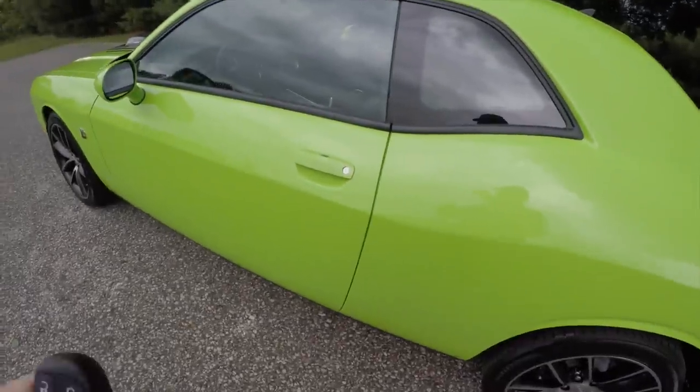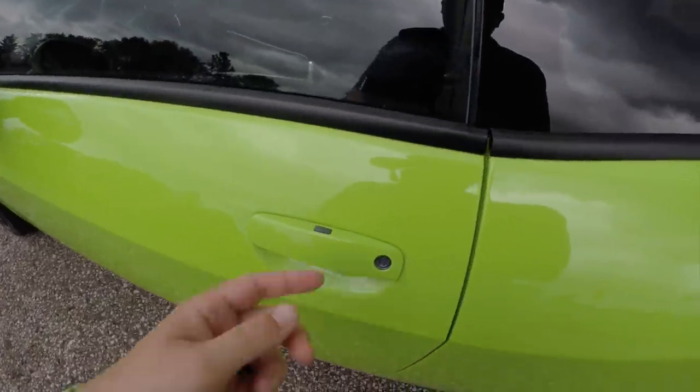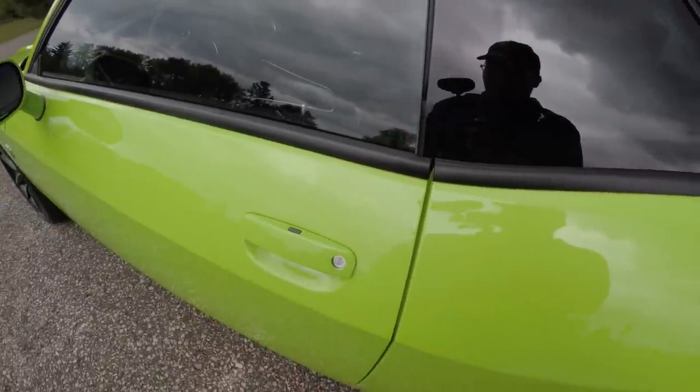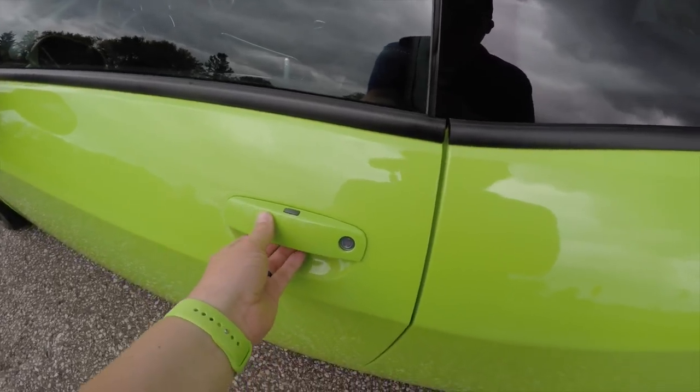Utilizing keyless enter and go is easy — just keep the key fob in your purse or pocket. To lock the vehicle, locate the black button on the door handle. To unlock, just grab the handle as you would to open it; touch sensors will detect it and unlock it.